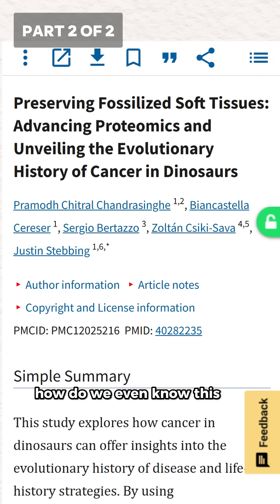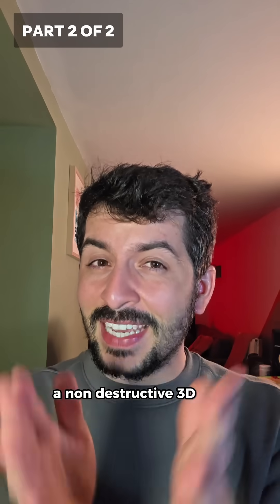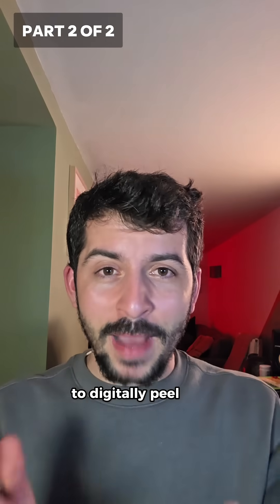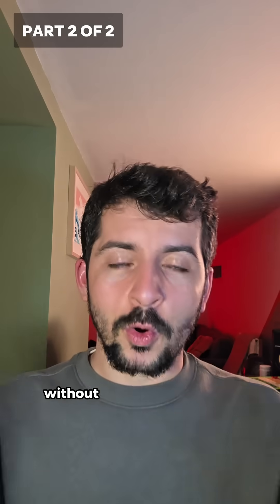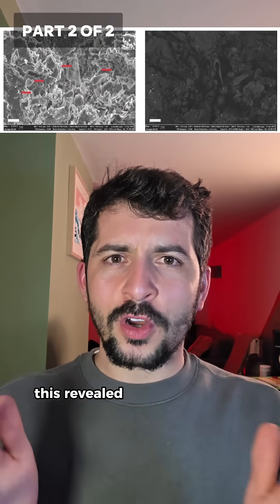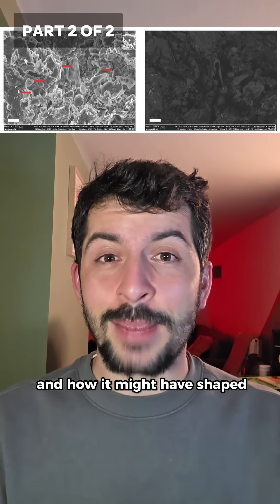How do we even know this? Researchers used micro-CT scanning, a non-destructive 3D X-ray, to digitally peel back layer by layer of this fossilised bone and look inside without causing any damage. This revealed not just the tumour, but how it grew, what tissue it displaced, and how it might have shaped the animal's fate.